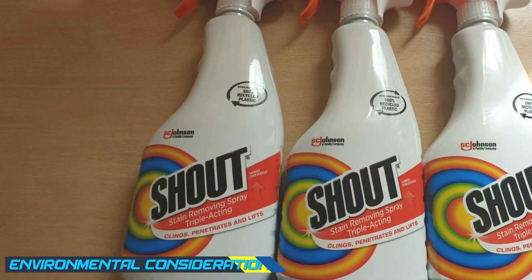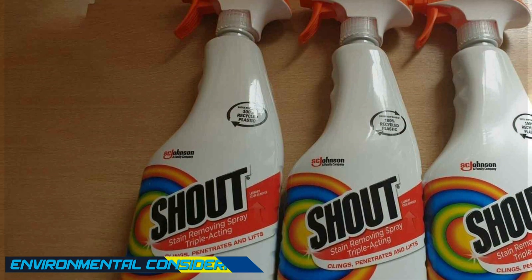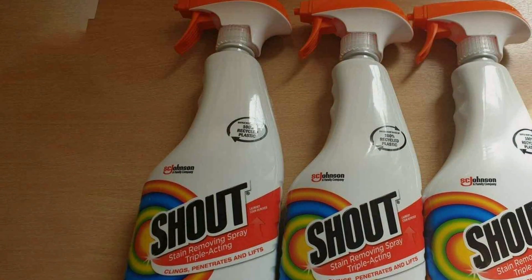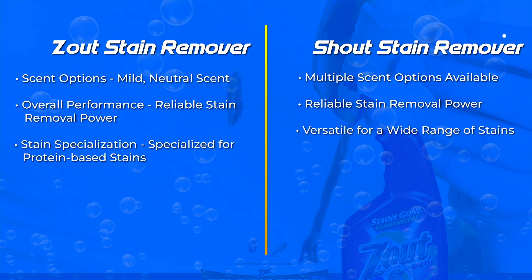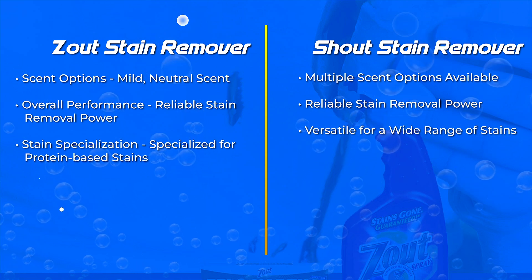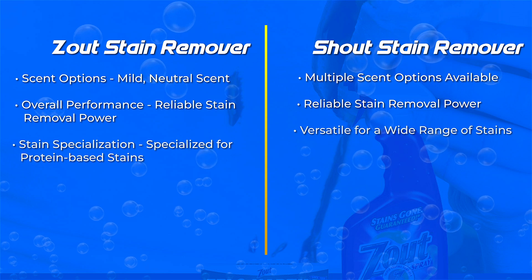It's important to note that environmental considerations may influence your decision. Zout stain remover doesn't contain chlorine bleach and is considered more environmentally friendly. Shout stain remover contains some chemical ingredients and is not chlorine-free. If eco-friendliness is a priority, you may lean towards Zout as a more environmentally conscious option.